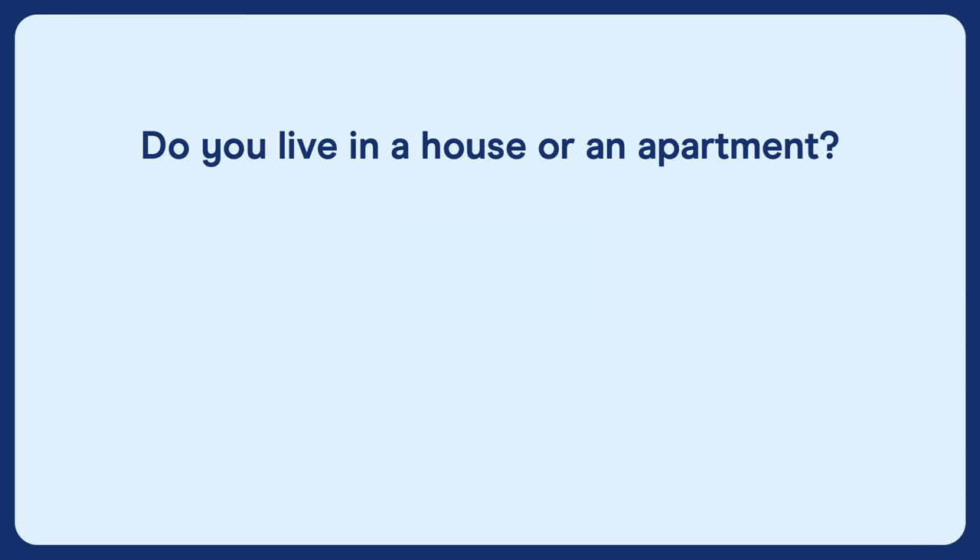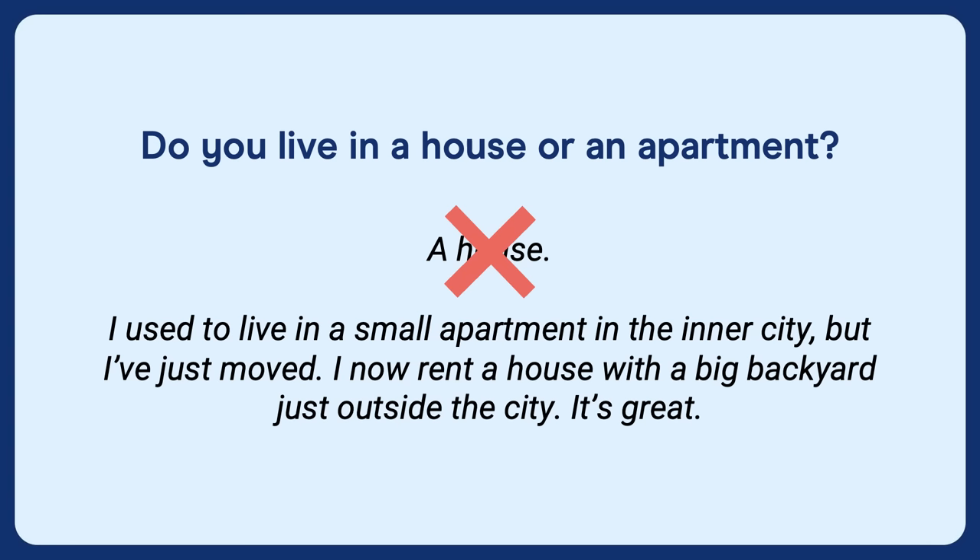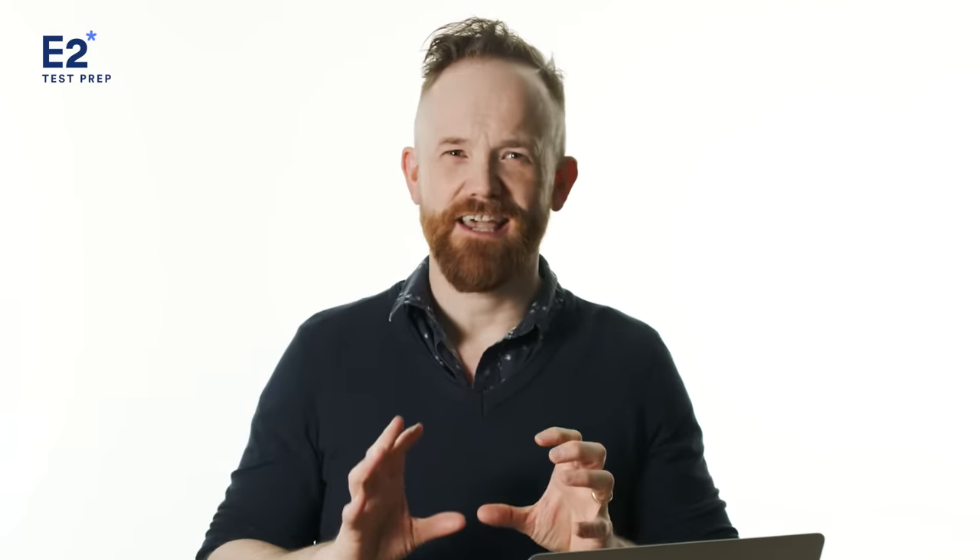For example, if the examiner asks you, do you live in a house or an apartment? Don't answer with 'a house.' Give a full extended response in two to three sentences. You can say something like: 'I used to live in a small apartment in the inner city, but I've just moved. I now rent a house with a big backyard just outside the city. It's great.' Extend your responses — don't speak for too long, but give a nice answer of two or three sentences and try to show off some relevant language.